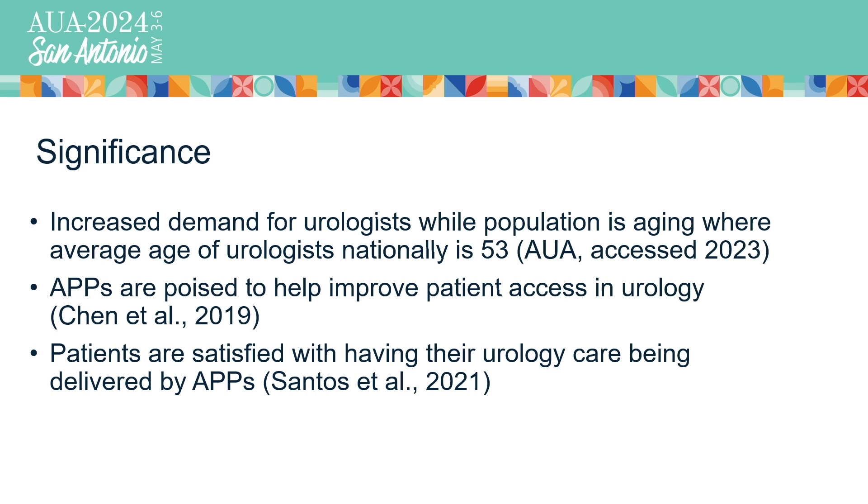With our aging population and the population of seasoned urologists, the average age of urologists is about 53 in the United States. With this fact, there is truly a shortage of urology providers, and this is where advanced practice providers are poised to be in an ideal position to fill in the gaps. APPs have been shown to be effective in providing urology care as well as having positive reviews with patient satisfaction.